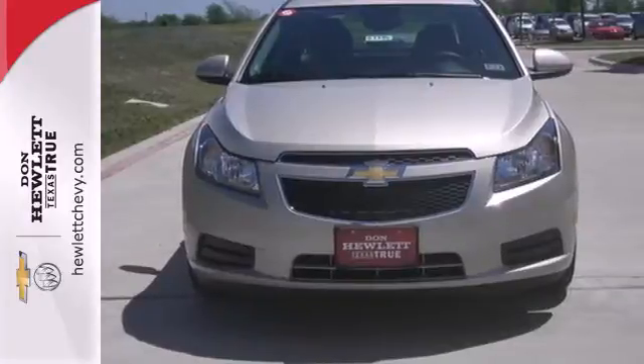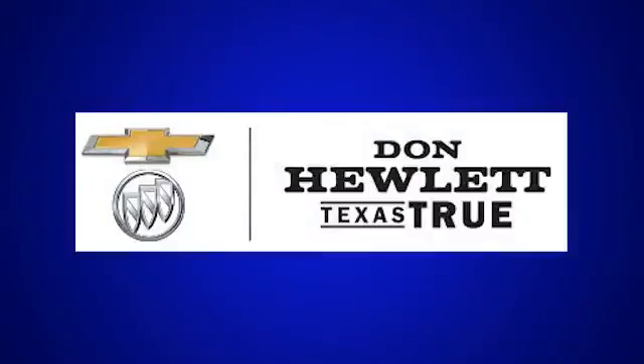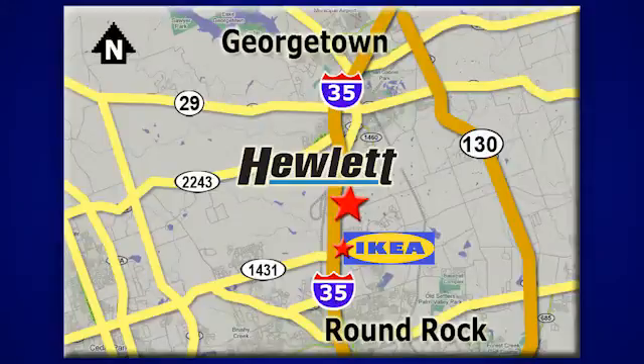This Cruze goes far beyond expectations. See it for yourself today at Don Hewlett Chevrolet Buick — we make it easy. We are conveniently located at 7601 South I-35 in Georgetown, Texas.